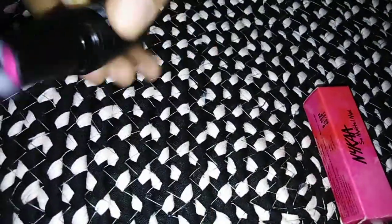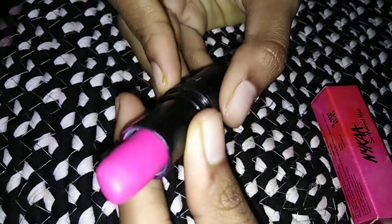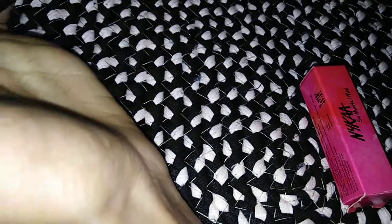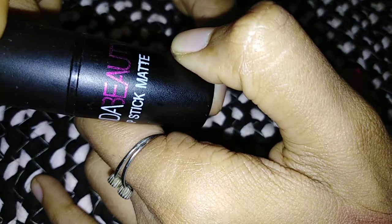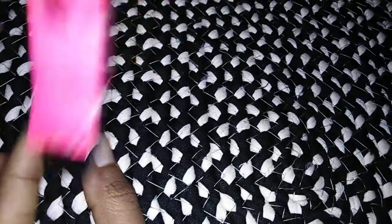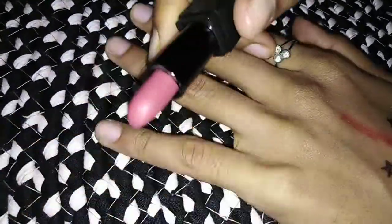Next, Huda Beauty. This is matte finish lipstick in a pink color shade — very super, friends. Next, Naiqa — Naiqa is a mini lipstick, very cute, in a nude shade.